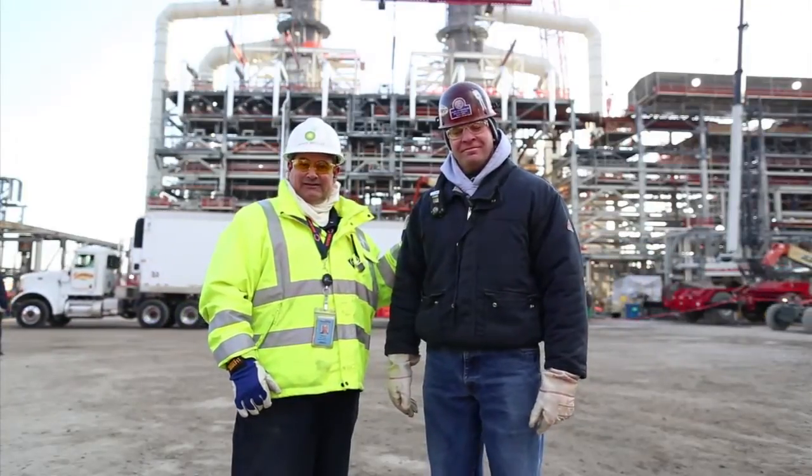Hi, I'm here with Andy Thomas, the BMW Iron Worker superintendent. I'd like to have him tell you a little bit about the rigging, the lifting, and the planning of all the module lifts and the iron work.